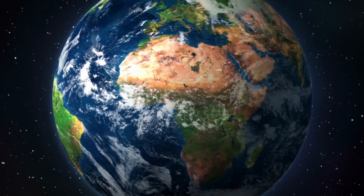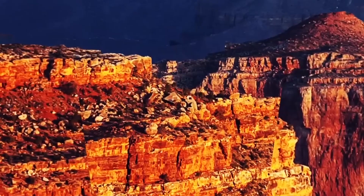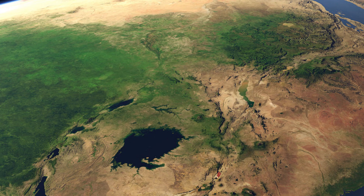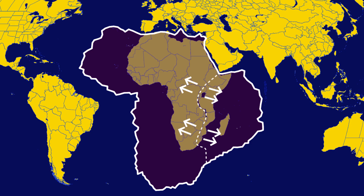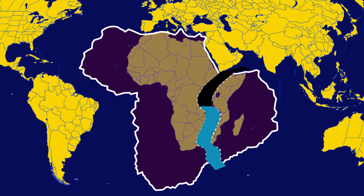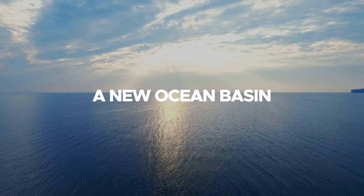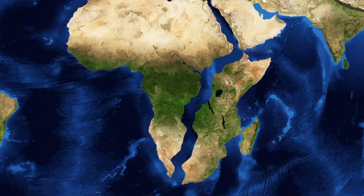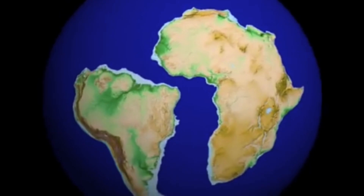This dramatic transformation will not occur overnight. It is estimated to take tens of millions of years. However, the signs of this future division are already visible. Currently, the rift is widening at rates of a few millimeters to centimeters per year. As the Somali Plate continues to move away from the Nubian Plate, the rift will eventually widen to the point where seawater inundates the area, leading to the formation of a new ocean basin. The resulting ocean will separate eastern Africa from the rest of the continent, creating a new island landmass.